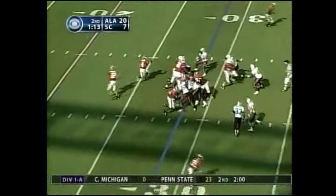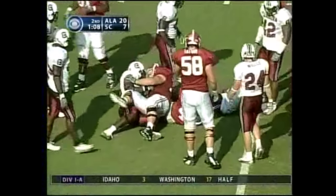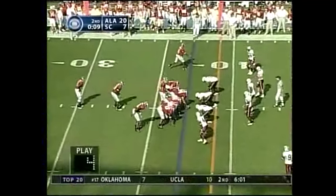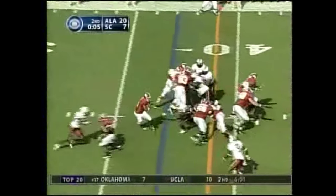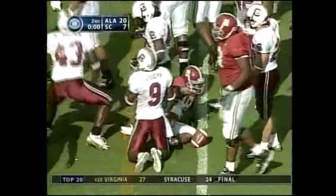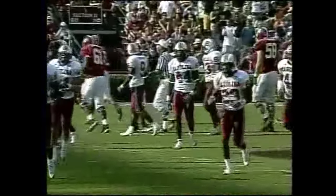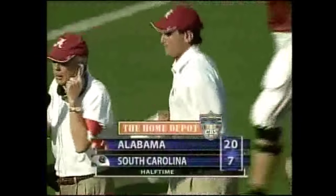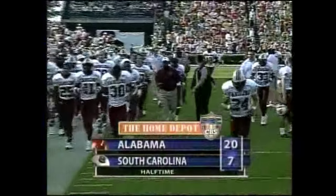Coming up on a minute left in this opening half. Prothrow gets a carry, look at that stop and go, switches directions — that was a zigzag of about 10 yards, he picks up 4. They sold a record number of season tickets this year, 62,000 and change. First half winding down with a lot of offense. First half comes to an end — Bama 20, South Carolina 7.